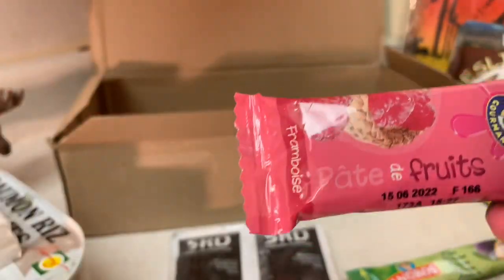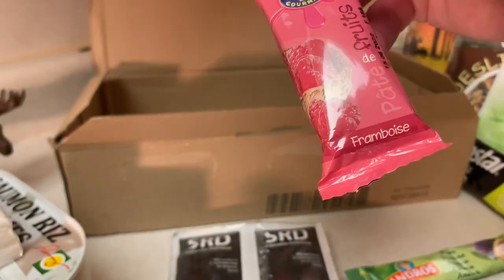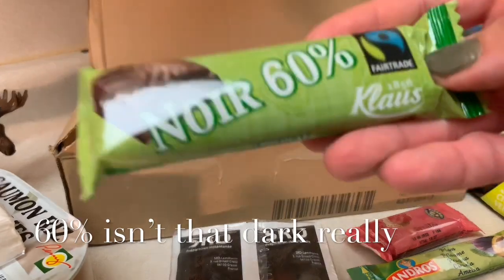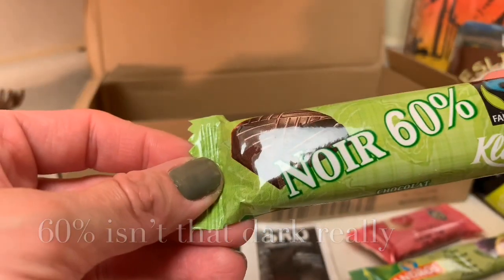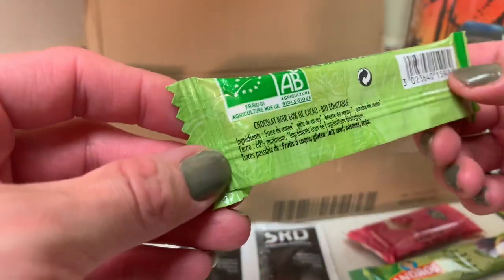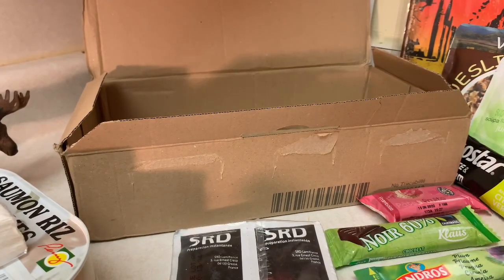And there's a couple other things in here still. Here's a fruit bar — a pâte de fruit bar, like a pulverized fruit made into a bar. It shows raspberries on it. That sounds really good too. And there's one more item in here, and this is a chocolate bar — noir 60%, a 60% dark chocolate bar. Klaus brand from 1856 — their brand's been around for some time. 60% cacao, wow. Dark chocolate is not my favorite, but I am going to give it a shot because people say it's excellent.